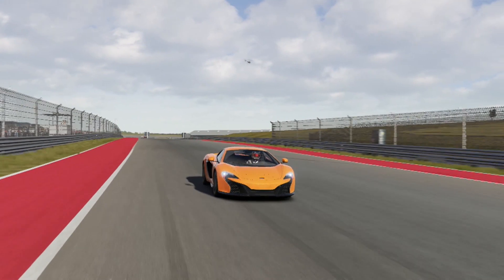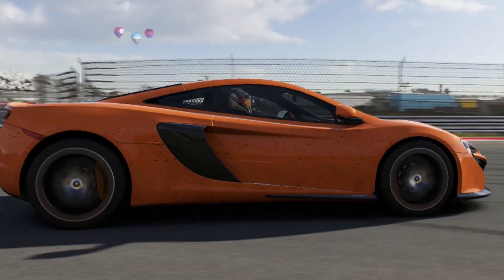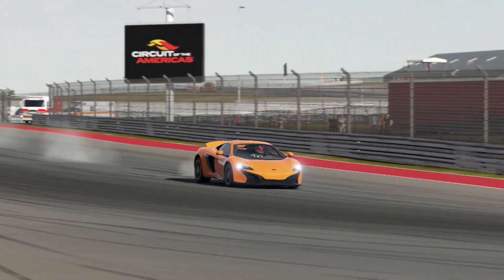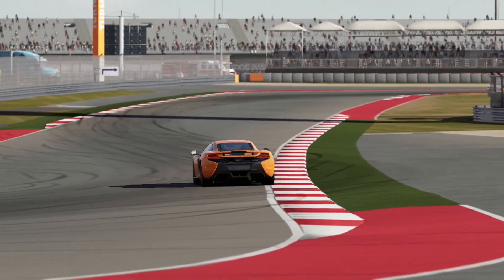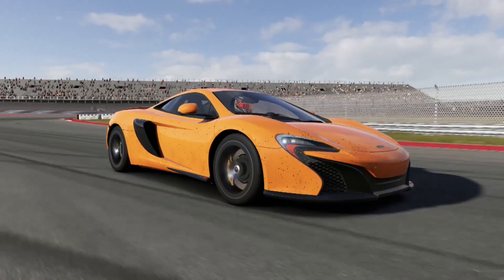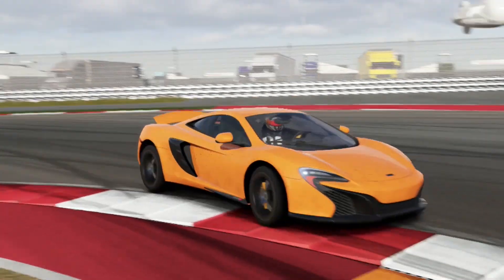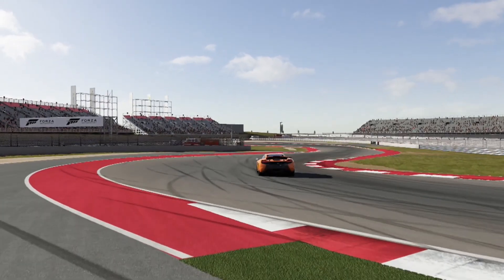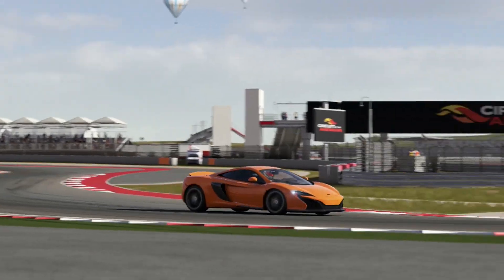...is 3,148 lbs stock and with options it's 3,236 lbs. MPG is 16 city and 22 highway, so kind of what you'd expect from a supercar. The engine is a 3.8-liter V8 twin-turbo, with 641 horsepower and 500 lb-ft of torque.